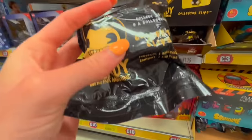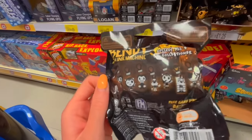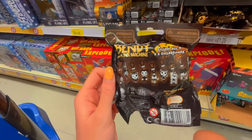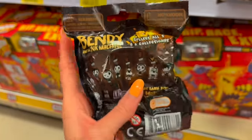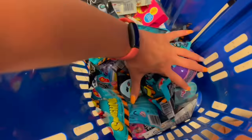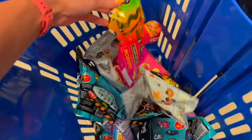I've just spotted these Bendy Collector Clips — I need your help, comment down below if you know what these are! There's a dog one and we'll get one obviously because that's the challenge. Oh my gosh, can we take a moment to appreciate how pleasing this basket looks? We're not even halfway done yet — this is crazy!